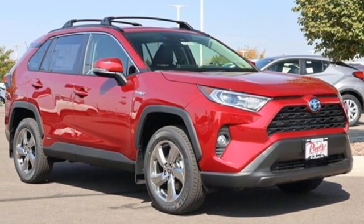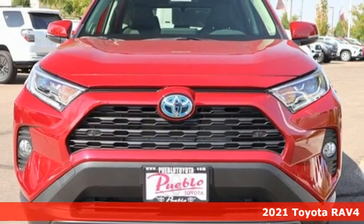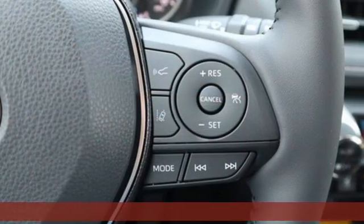Here's a new 2021 Toyota RAV4. Toyota: steered by ingenuity, driven by passion. You'll look forward to every drive with features like these.